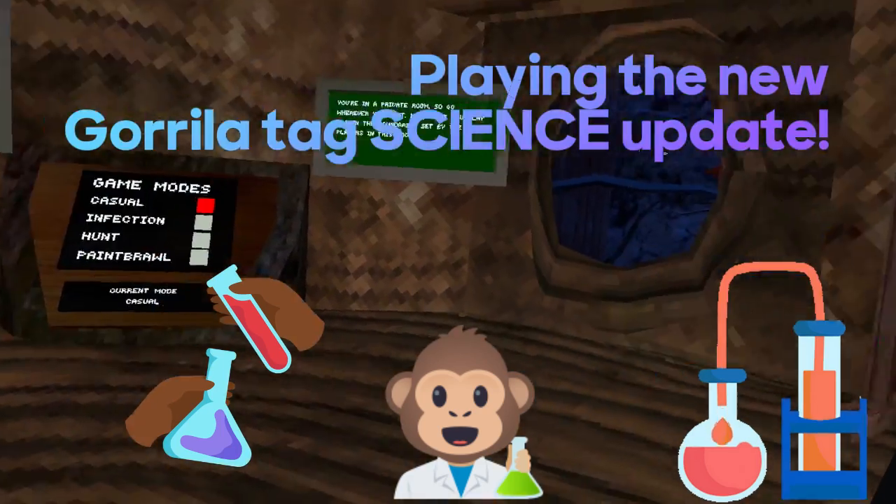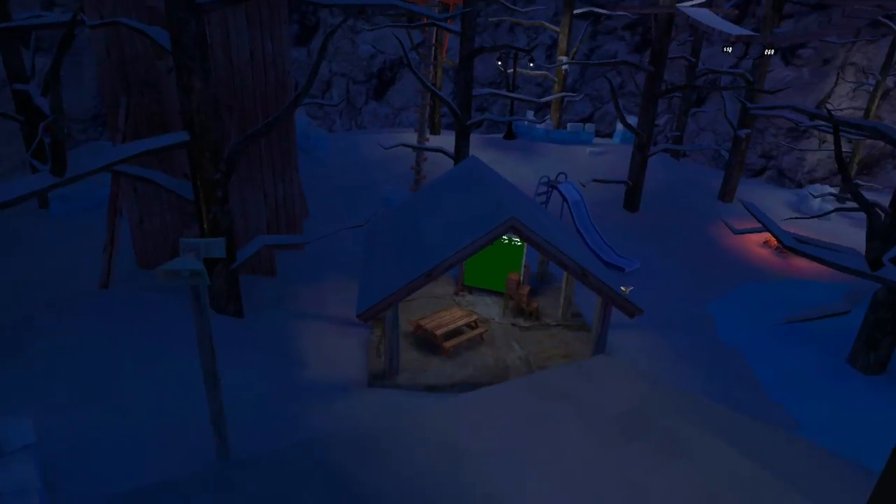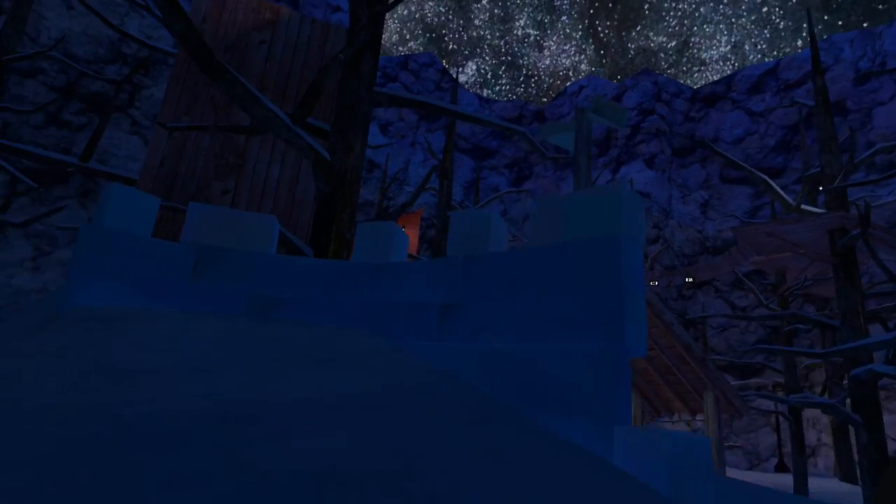Welcome back to the brand new Gorilla Tag update, which has something to do with signs. First, Doug is no longer wearing a Suns hat. The train is gone now and it's just this weird ice castle - it even has walls around it. Imagine paint brawl and hiding behind these walls, that's so cool.